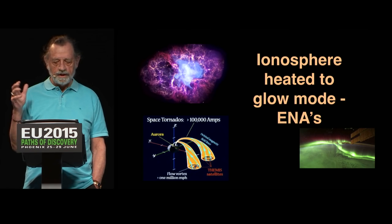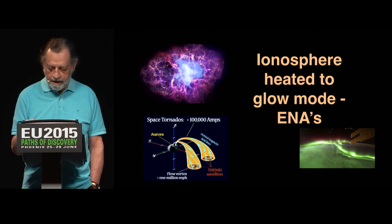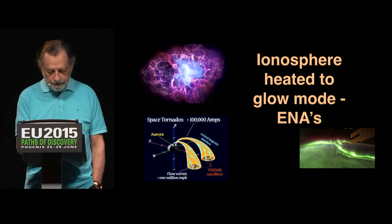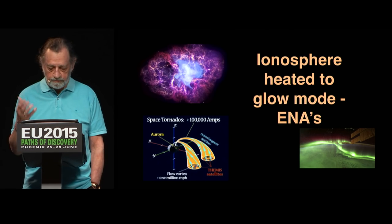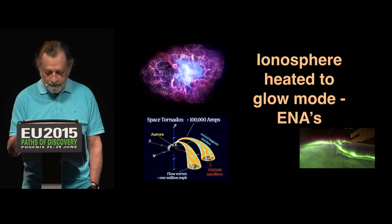And that's going to cause heating. The reason we see the Aurora Borealis is because the ionosphere is being heated to glow mode. In this particular report from Themis, they call it a 100,000-amp circuit coming in. It doesn't really matter — it's a lot of amps, and that's what we care about.